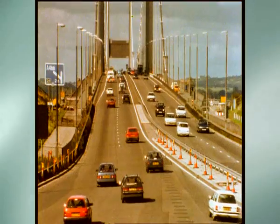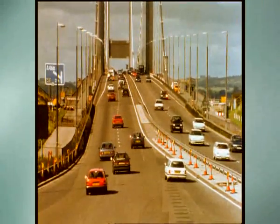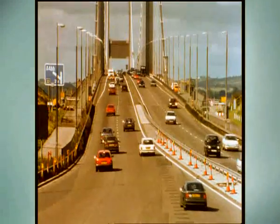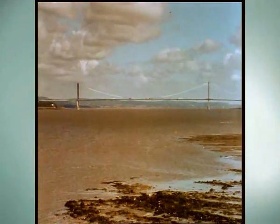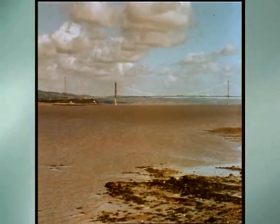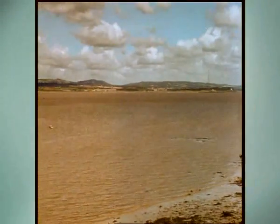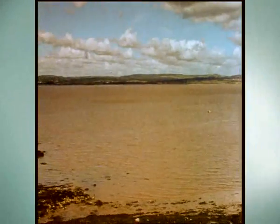But by the 1980s it was carrying three times the traffic it had in the 60s. A new solution was needed to avoid massive delays between England and Wales, and a three-year project began in search of the answer. Engineers explored all options and decided a new bridge was needed. Its location was just three miles downstream, but it would completely revitalise the link between England and Wales that was beginning to choke up with congestion.